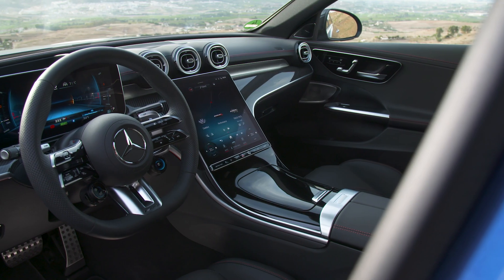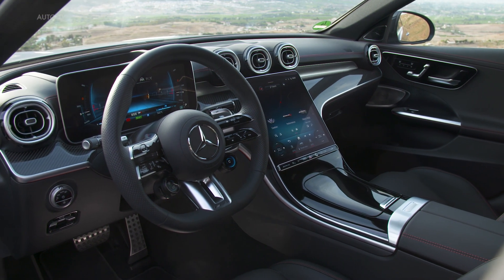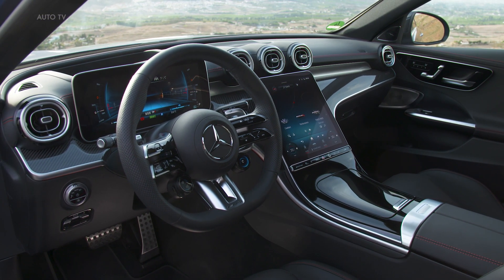The C63 SE Performance also features an expressive design with a striking front apron and large air intakes. The car is finished with a diamond grille, which is a brand-typical feature of AMG models.